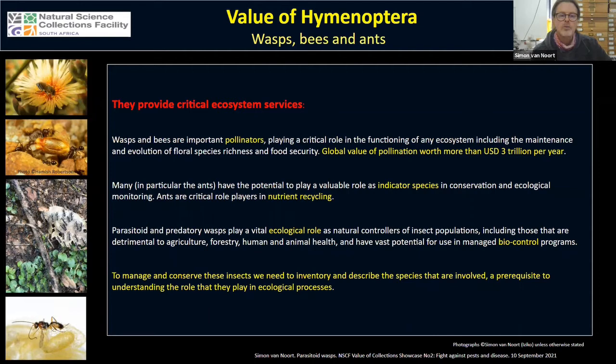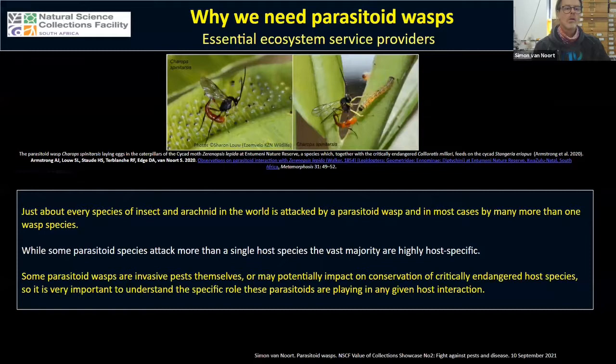Many of these parasitoid wasps have vast potential for use in managed biocontrol programs, but to manage and conserve these insects we actually need to inventory and describe the species involved. This is a critical fundamental prerequisite before we can understand the role they play in ecological processes. Just about every single species of insect and arachnid in the world is attacked by parasitoid wasps, and in many cases by more than one species.